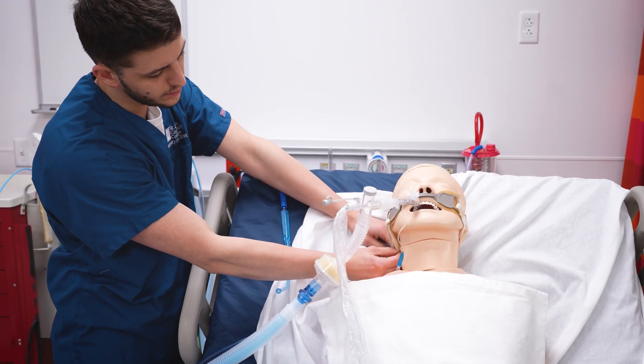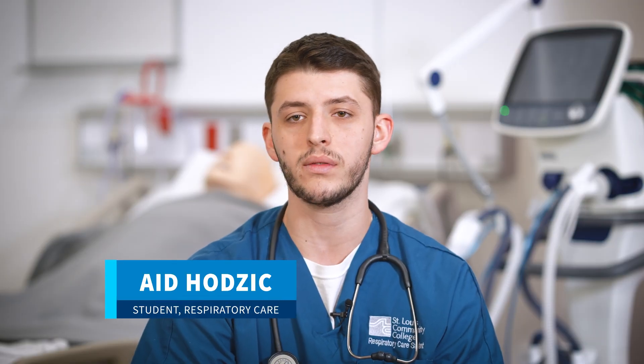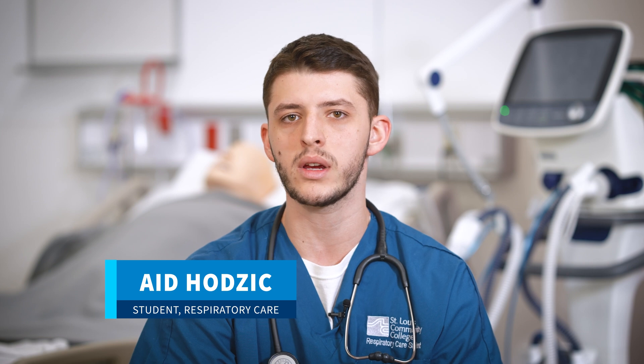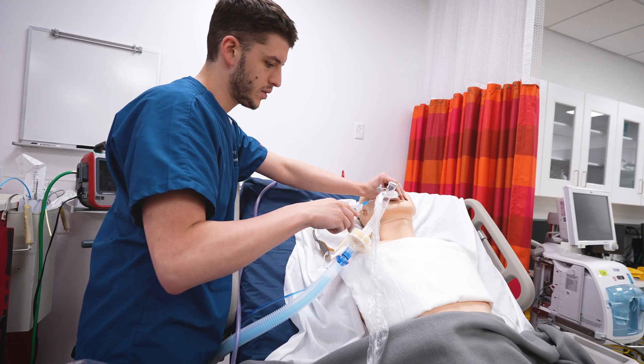Most people don't know about respiratory care, but it's a crucial part of providing patient care, so it's really important. Every single being breathes. There's a lot of job availability, so it's needed, and you can do it anywhere in the nation.